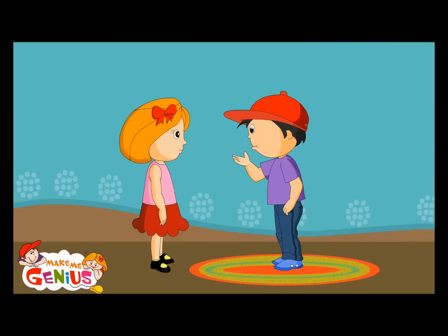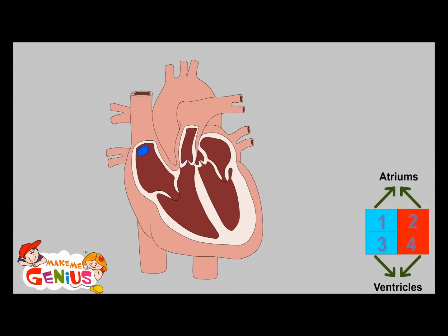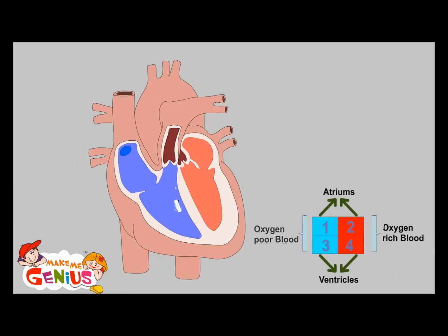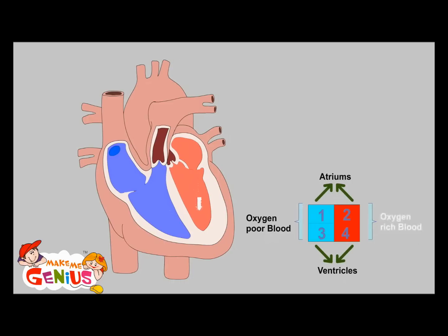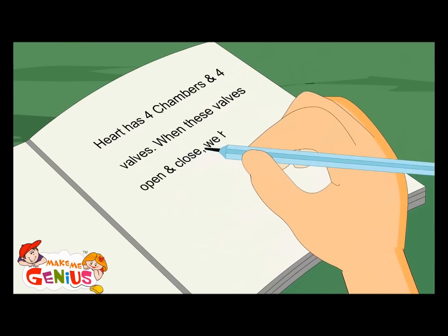Can you show me what happens inside the heart? The heart is made of four chambers: the right atrium, left atrium, right ventricle, and left ventricle. The left side receives oxygen-poor blood from the body and sends it to the lungs to get mixed with oxygen. Then the lungs send oxygen-rich blood to the right side of the heart, from where it goes to the whole body. The heart has four chambers and four valves. When these valves open and close, we hear the heartbeat.